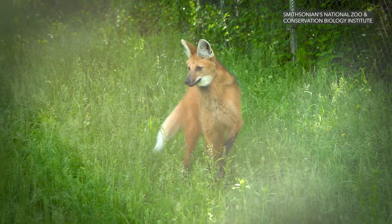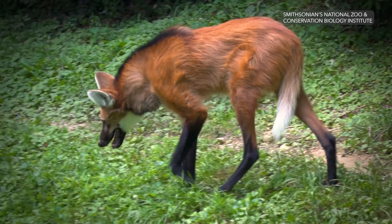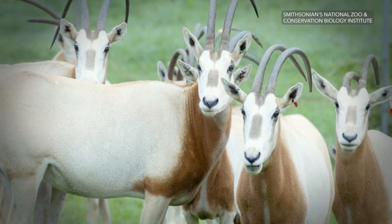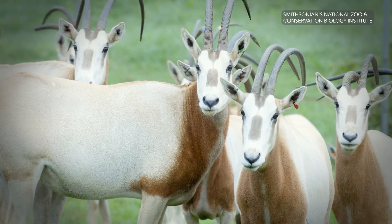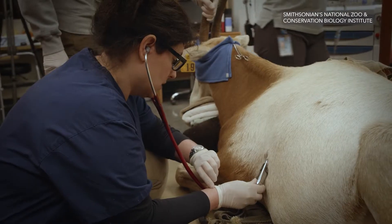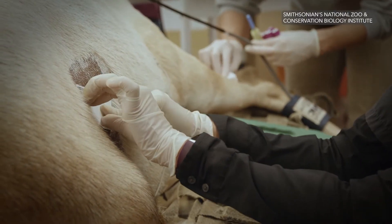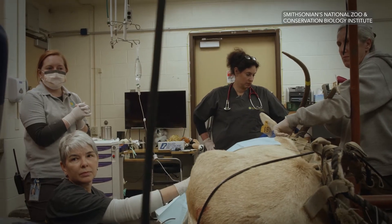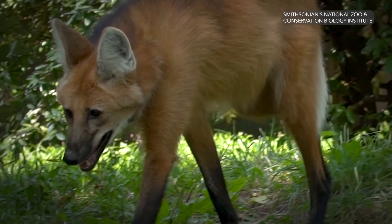One of the animals that we are studying is the largest canid in Brazil and in South America — what we call a maned wolf. And scimitar-horned oryxes, a species from the north of Africa that were extinct in the wild. The collaboration with the Smithsonian has been really eye-opening. I called the project 'The Rhythm of Life' because we want to use a heart monitor to tell us what is the rhythm of life inside — it's very beneficial for people to think of the heart of an animal responding to emotions just like we do.